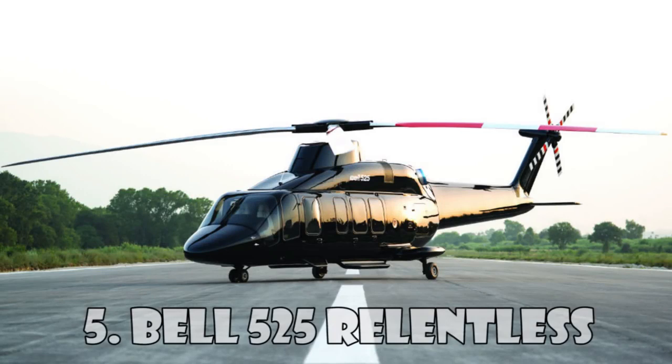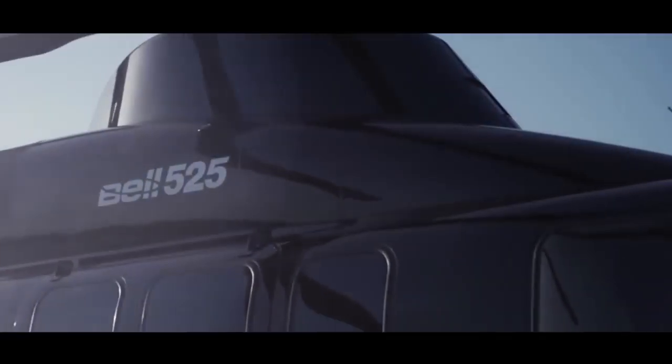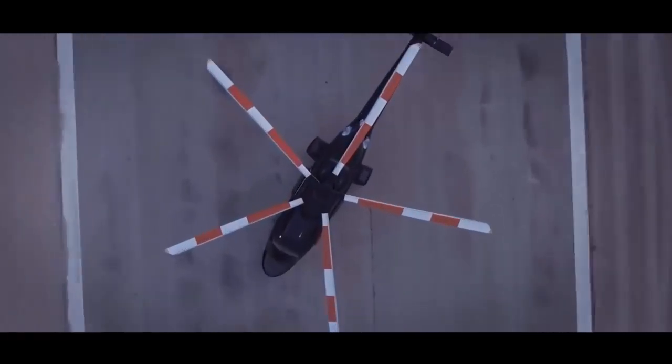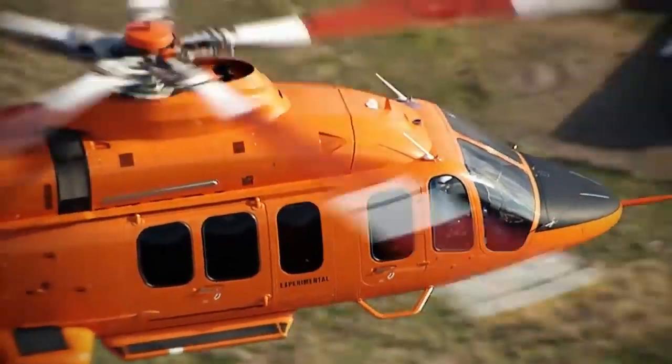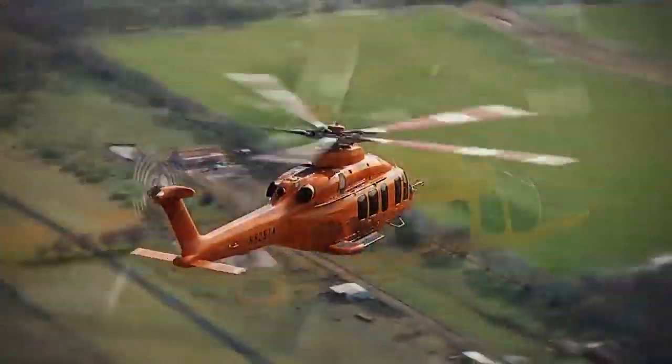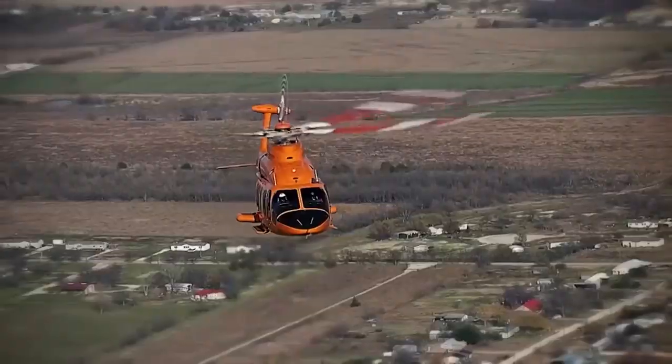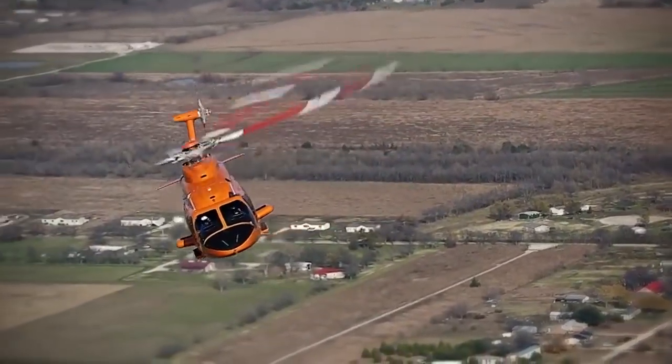The Bell 525 Relentless is the invention of the American helicopter company Bell Helicopters. This medium-sized helicopter is built using a special metal composition and can reach a top speed of 296 km/h. The helicopter is equipped with two turboshaft engines.